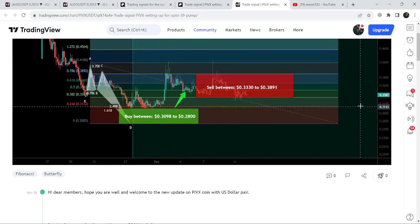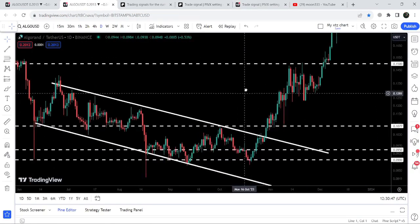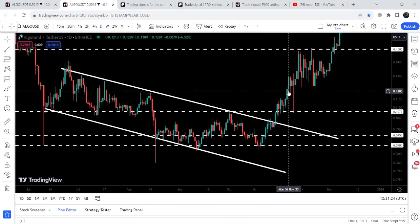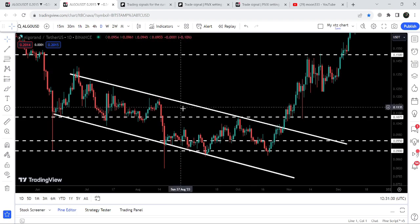Now let's move to the live chart of Algorand. You can see that previously it was moving inside this long down-channel since around 10th–12th of June. Finally we broke out of it after testing this long-term support zone that runs from 9.5 cents down to 9 cents. After testing that support zone again and again, we finally broke out the resistance of this channel. The target for this breakout was approximately 13.5 cents at the top of the channel.